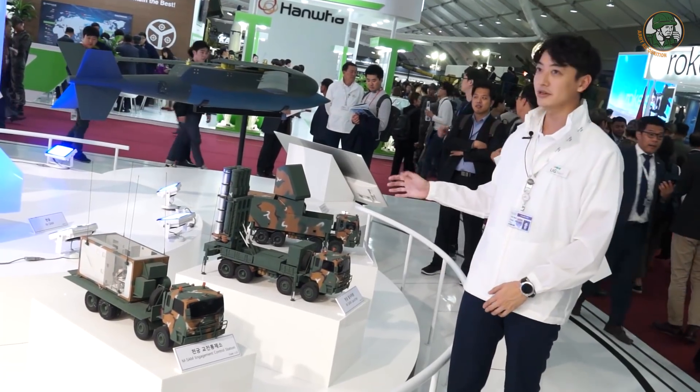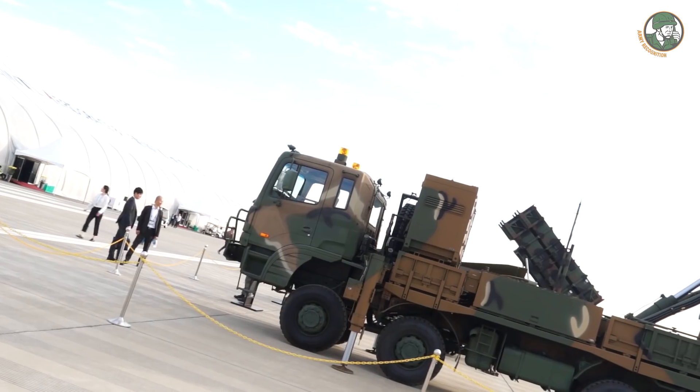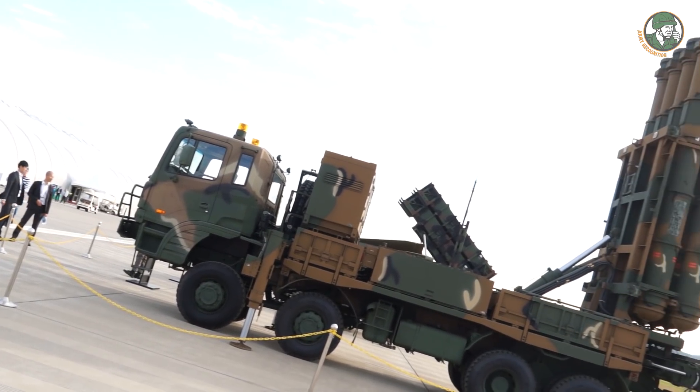Outside, we also have the real equipment on display on the left side of the exhibition. So if you're interested, you're always welcome to go and see it.